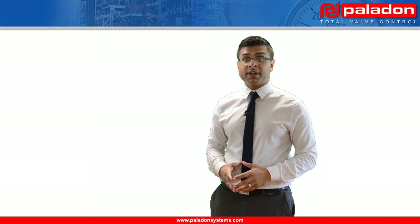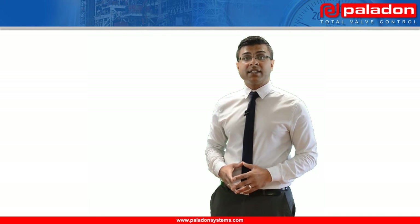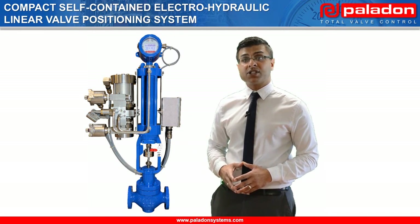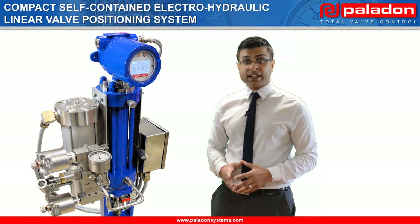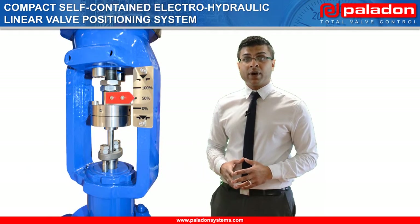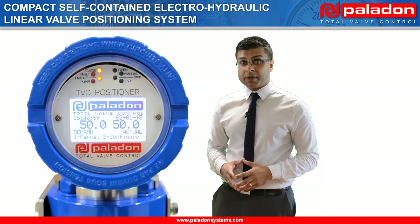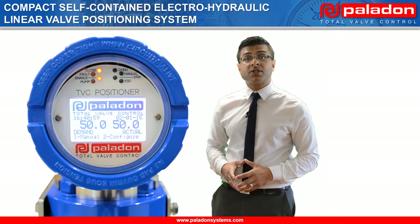Today I'm going to be introducing you to the latest valve automation technology developed by Paladon Systems: our compact self-contained electro-hydraulic linear valve positioning system. This industry-leading technology offers end-users numerous commercial and technical benefits when compared to traditional pneumatic, hydraulic and electric valve actuator systems, and is becoming the technology of choice for many end-users for onshore and offshore applications.